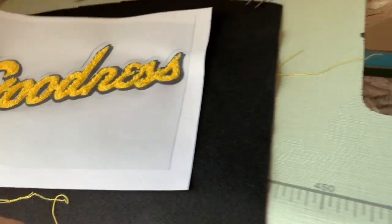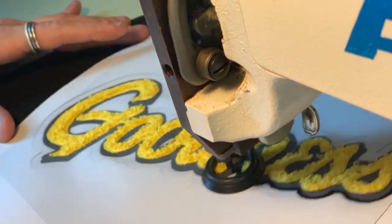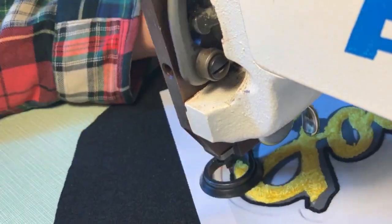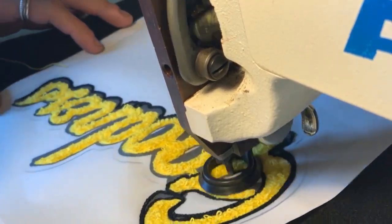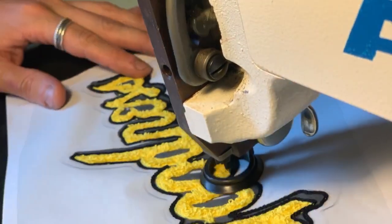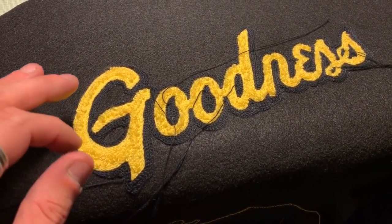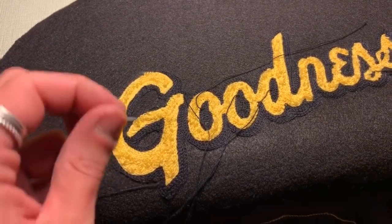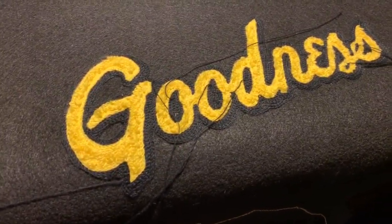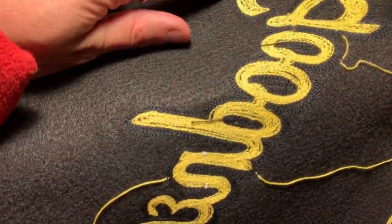Alright, we're switching it up — we've got the black thread, we're going to do the border here on the Goodness logo. Switching up the thread. Finished up with another step forward — we got both colors laid down. I'm about to cut it out of the felt. Before I do that, I'm going to tie off each thread — basically needle it through the top to the back and just tie it down so it stays put.